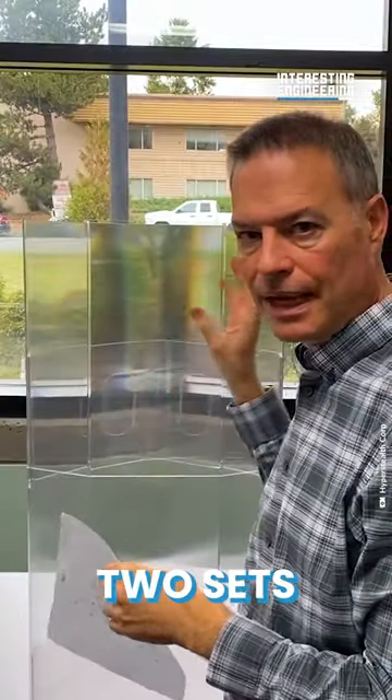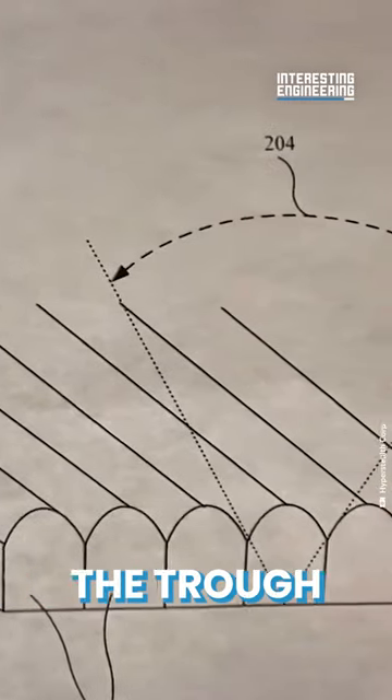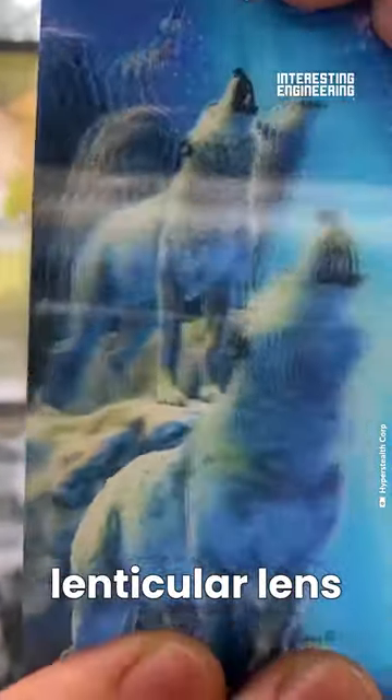Kramer's idea was to misalign two sets of lenticular lenses so that the peak of one lens hits the trough of the other. You're probably familiar with the material — it's called a lenticular lens. All of these are fairly large, low-level lenses.